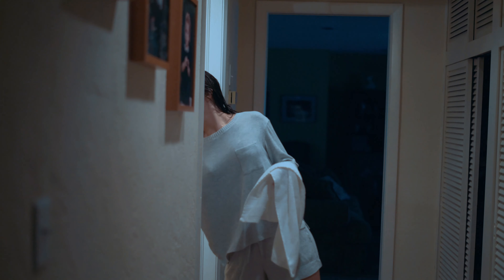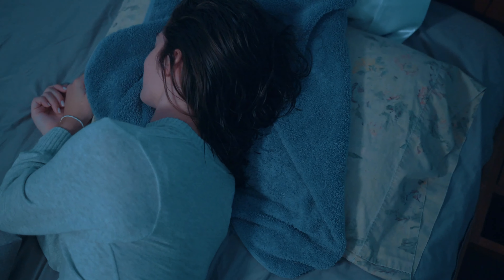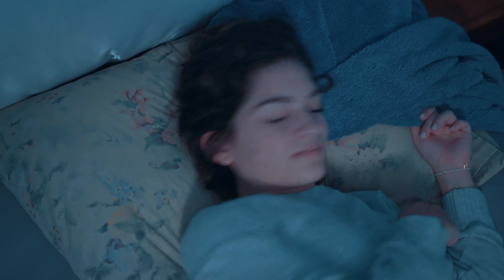Do you go to sleep with wet hair? Do you have night sweats or drool in your sleep, resulting in your pillow being cold, damp, and uncomfortable?